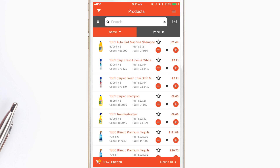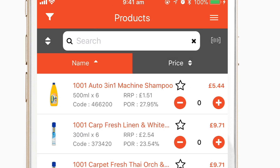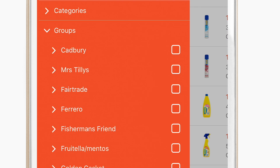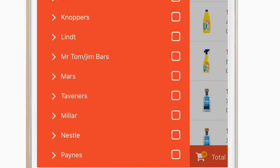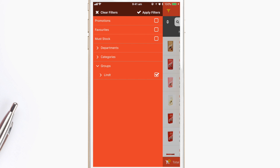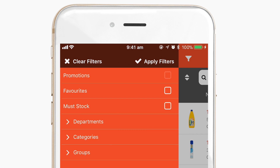You can also search by product group. Touch the funnel icon at the top left, choose groups and scroll till you find what you are looking for. Tick the box that you want, hit apply and all the products will appear instantly. Additionally, you can also view all of Philz Hill's promotional items by ticking the promotions check box.